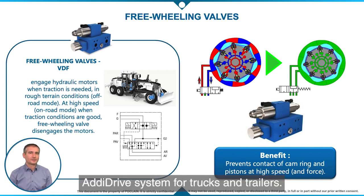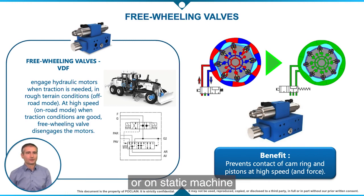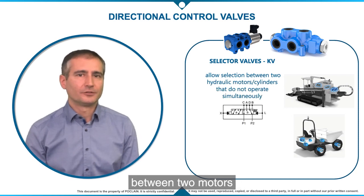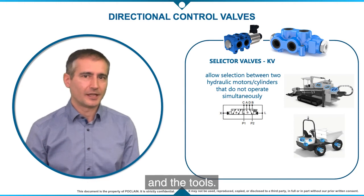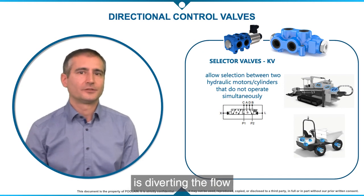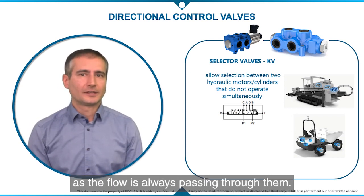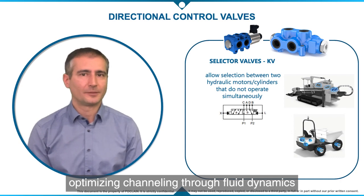Another typical case is the Eddy Drive system for trucks and trailers. Engagement or disengagement can be done on the fly, meaning when the machine is moving or on a static machine. Selector or diverter valves are used in open-loop and closed-loop circuits. In closed-loop circuits, these are used to select between two motors that do not operate simultaneously — for instance, to divert the flow between the driving wheels or tracks and the tools. A typical application is horizontal directional drilling, where the selector valve diverts flow between the track drive and the tool drive, meaning drilling tools, push-pull, and drill rotate. It's very important to keep low pressure drop through those valves, and we pay particular attention to this by optimizing channeling through fluid dynamics CFD calculations.